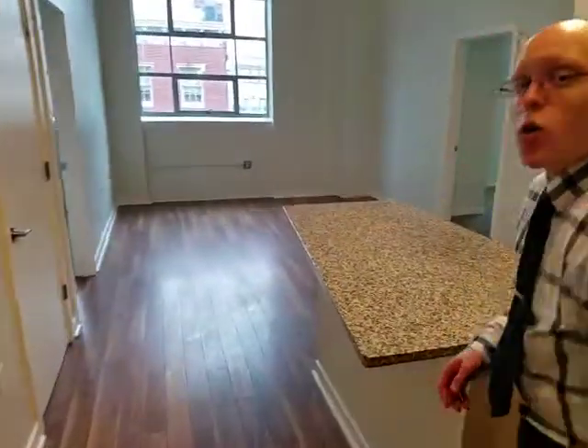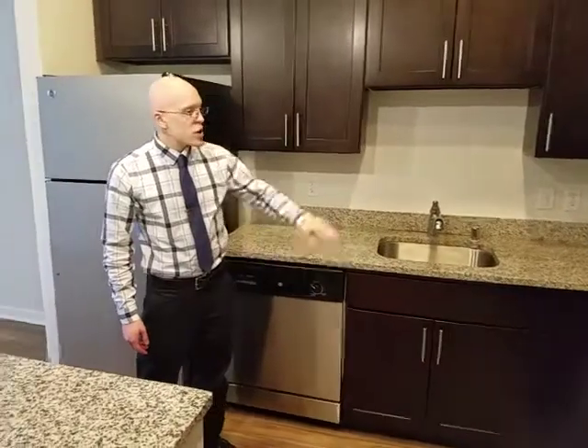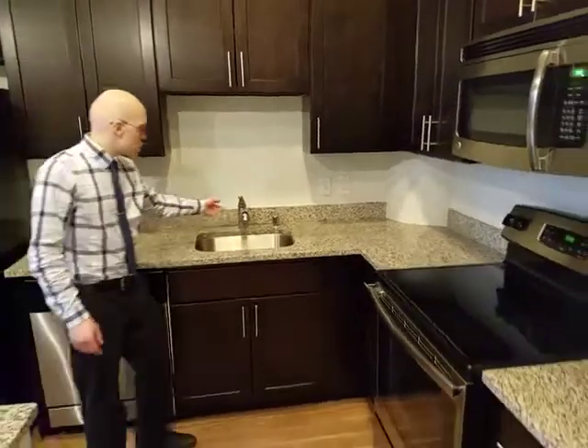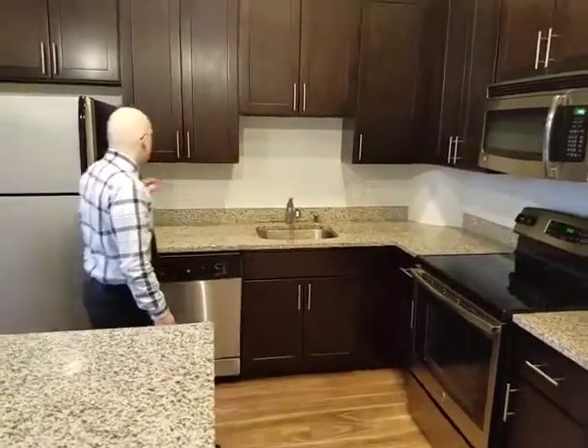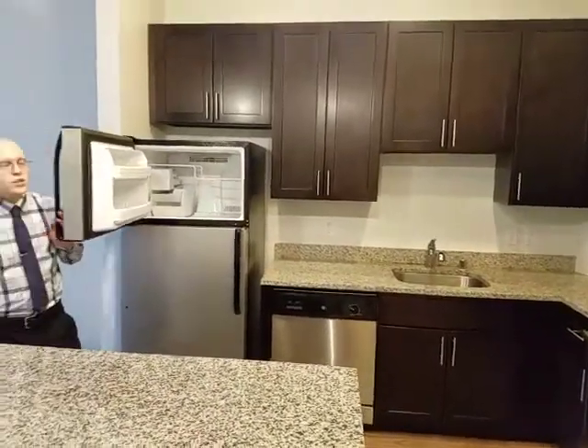So when you first walk into the York, you're going to open up to your kitchen. These kitchens are very nice. You get granite countertops throughout the entire thing — it's real granite. You get a dishwasher, a full electric range, a built-in microwave, and the sink is going to have a garbage disposal with a spray nozzle that does come out, making it very easy to clean. The full refrigerator and freezer is going to have an ice maker in it for your convenience.